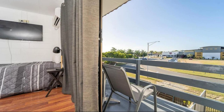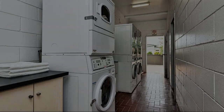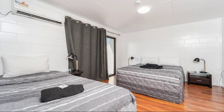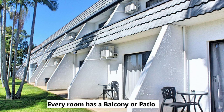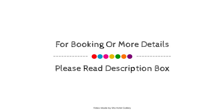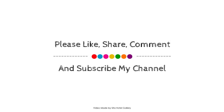Thank you for watching the entire video. Dear friends, we'll be back in a new video with our new property. We'll see you next time.